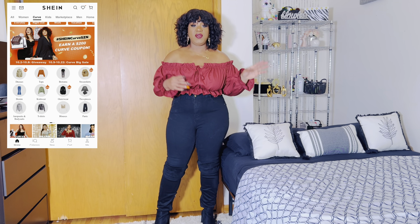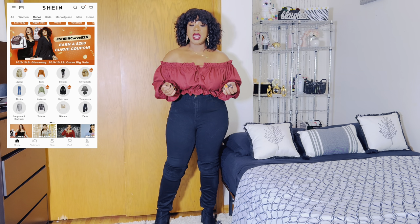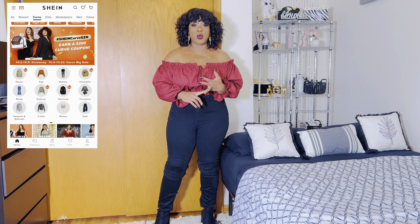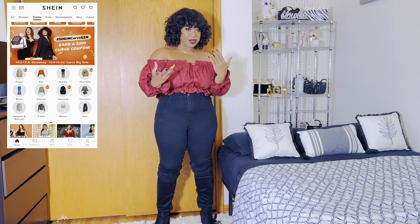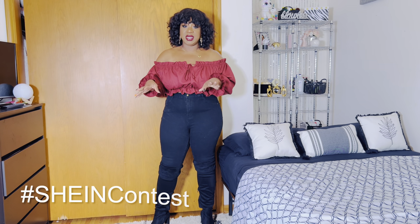Currently there's a giveaway going on. If you go to the Shein app, you can share the Shein Sweepstakes link. When you do that, you earn 10 points and you're also entered to win a $200 coupon code. When you share the link, make sure to use the hashtag SheinContest — you have to use that hashtag for it to be eligible.